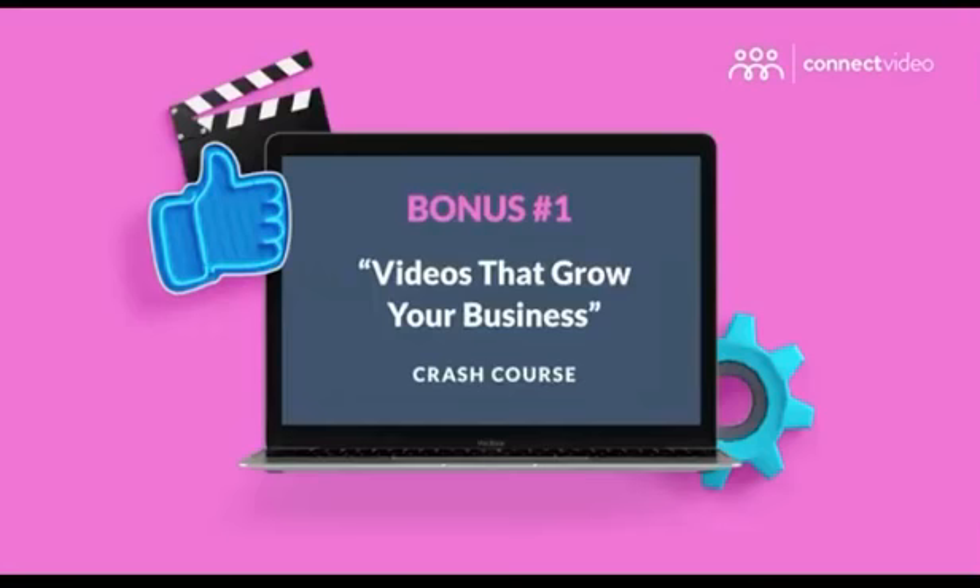I don't like to brag, but I know a thing or two about creating videos that grow businesses. Please take a look at this screenshot — this video right here got over 9,000 likes, almost 1,000 comments, and over 880 shares, and this one video literally put millions into my pocket. And you can do the same, because I just put together a brand new course.